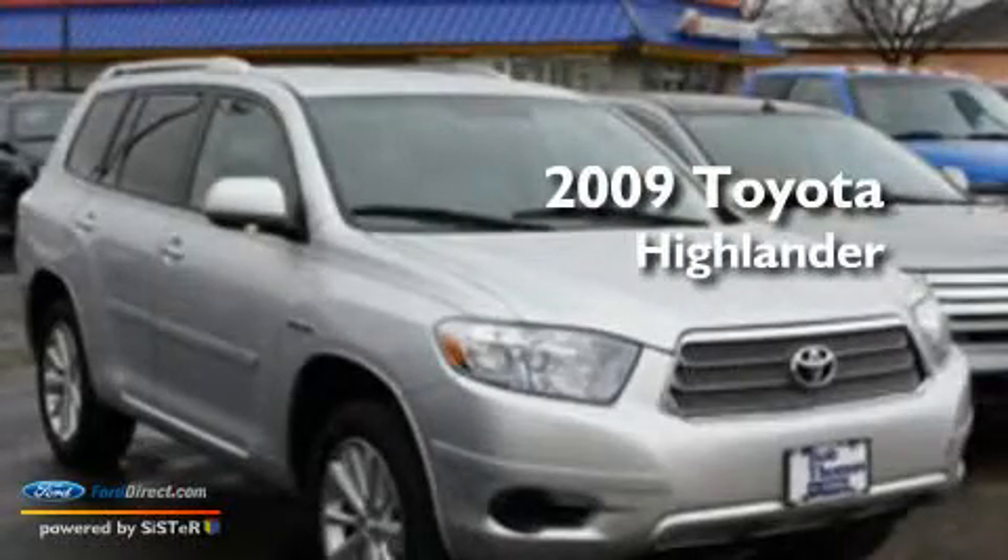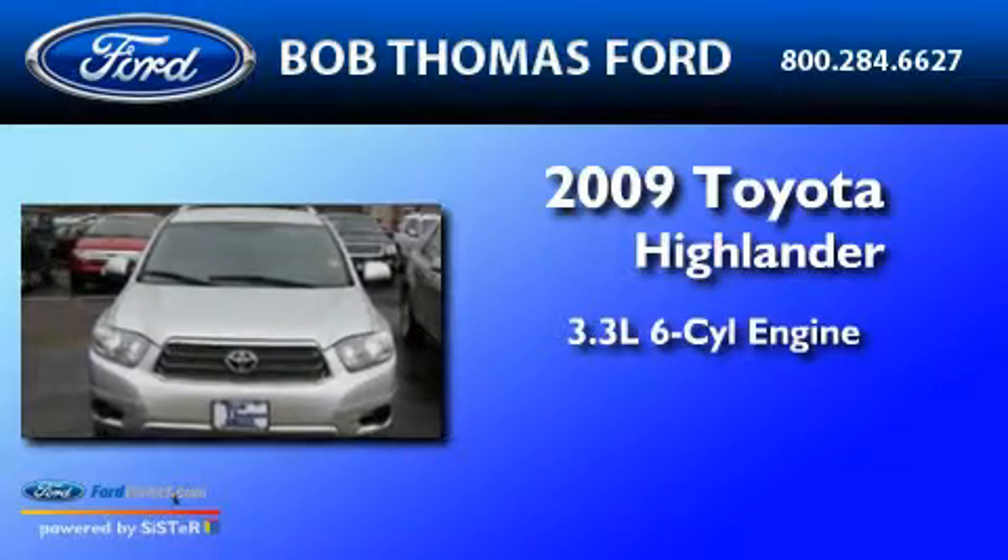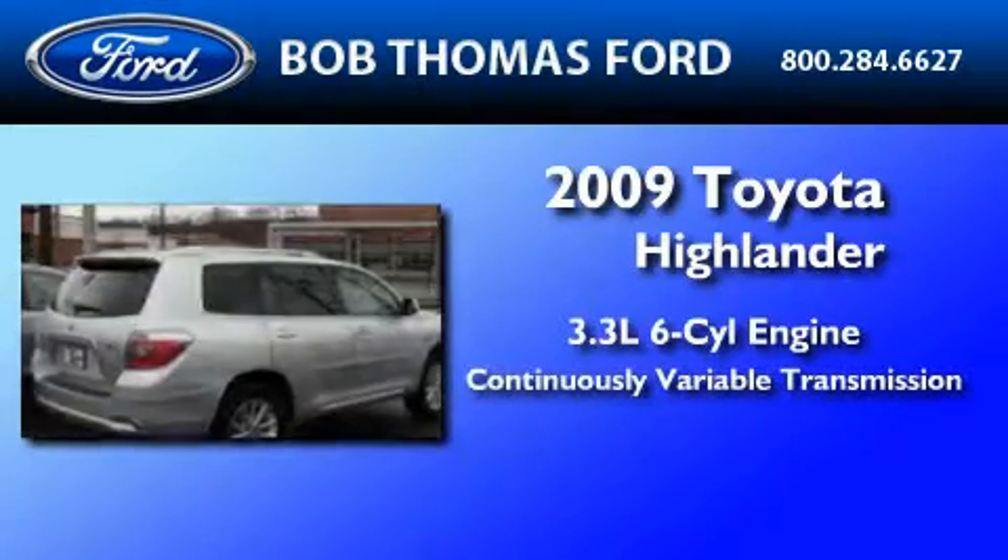This is a 2009 Toyota Highlander. It features a 3.3-liter, six-cylinder engine and a continuous variable transmission.